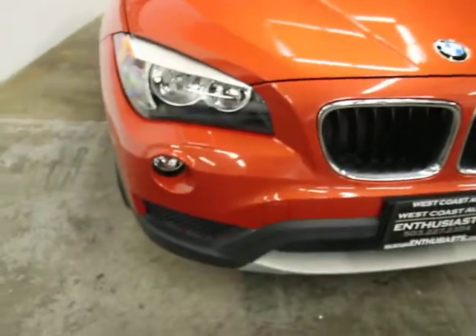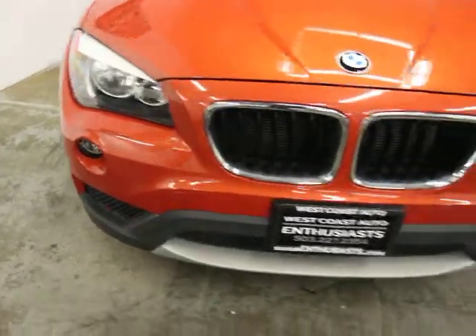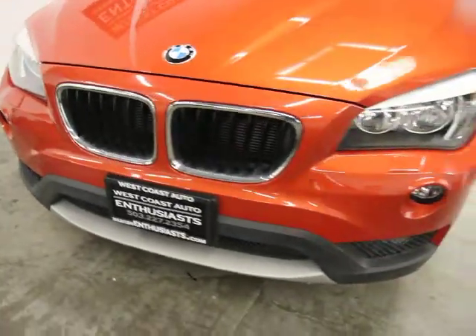You can see by that cover there you've got front headlight washers. You also have a clear bra on this up to the right here.